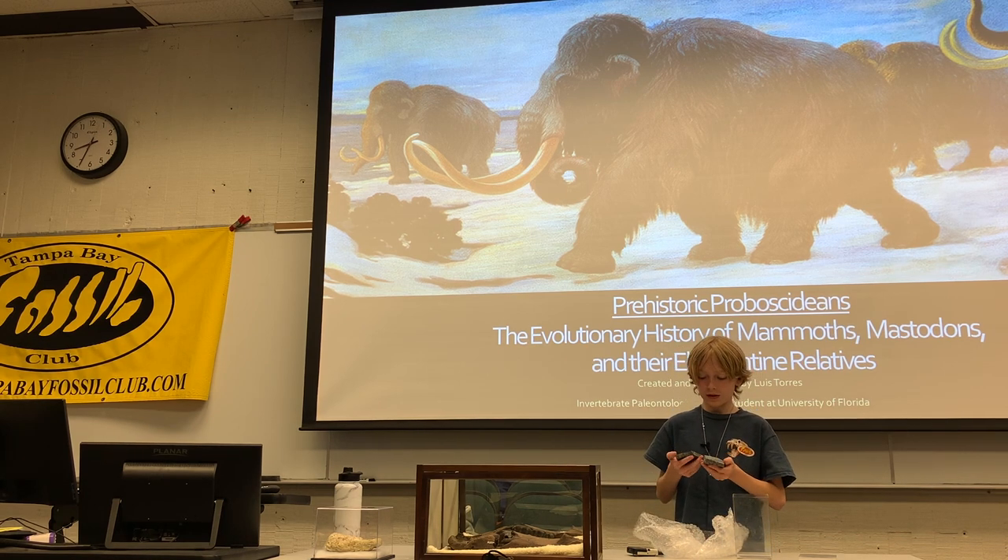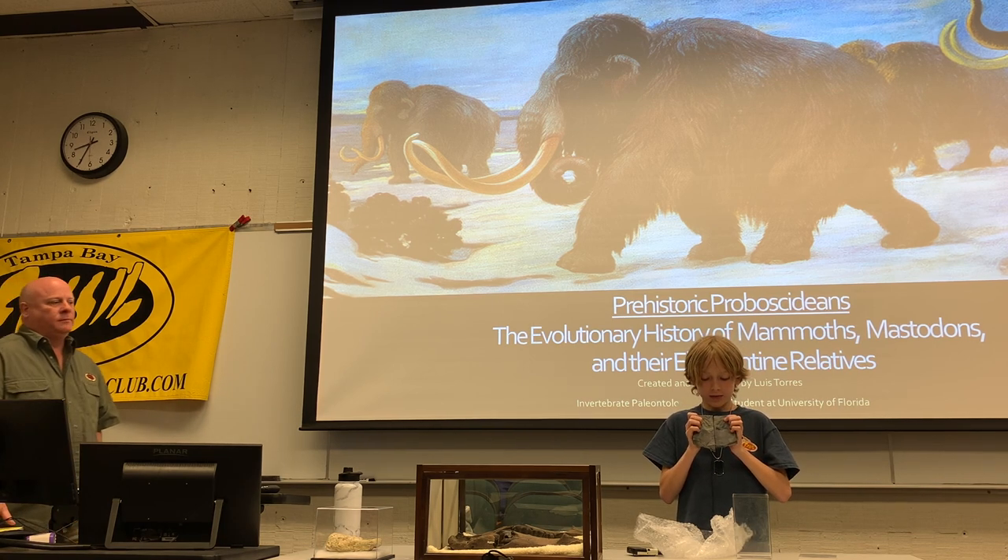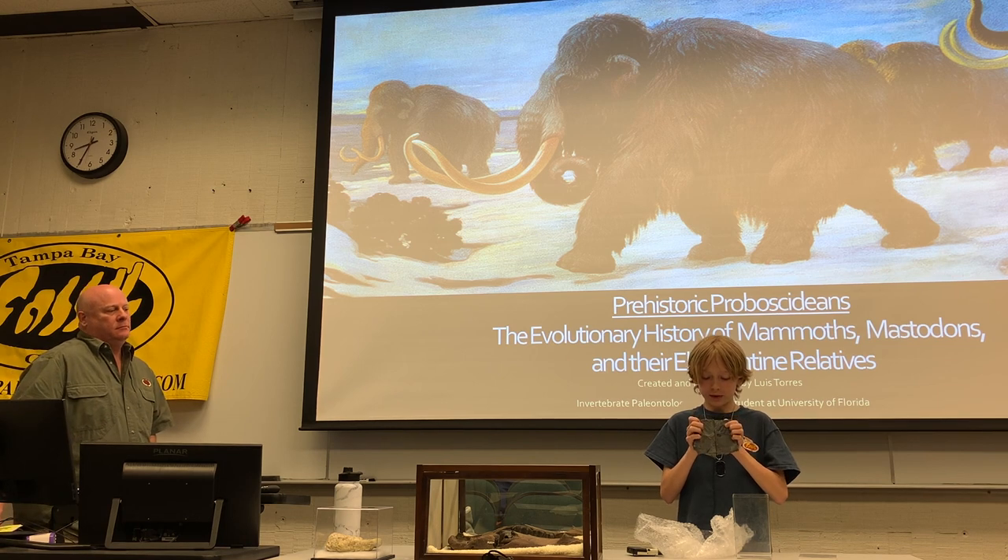This is a small trilobite fossil. I didn't find it — one of my dad's friends did, in North Mississippi. I like the way it's got the indentation on there and the actual fossil on there, so it fits perfectly together.